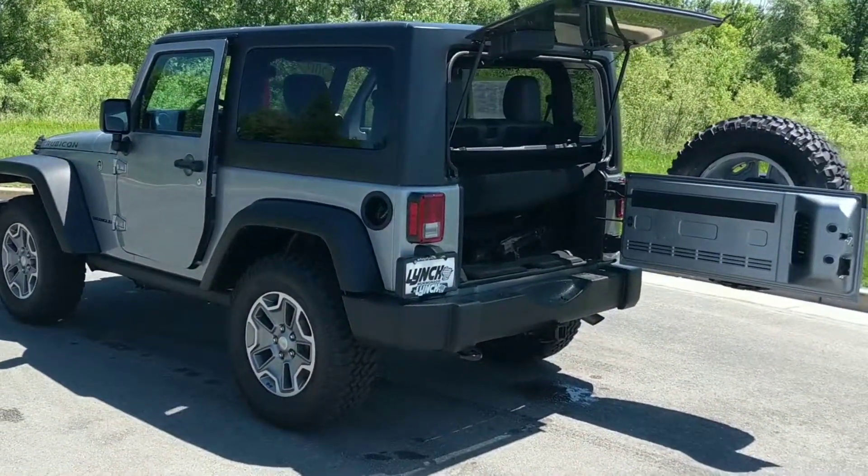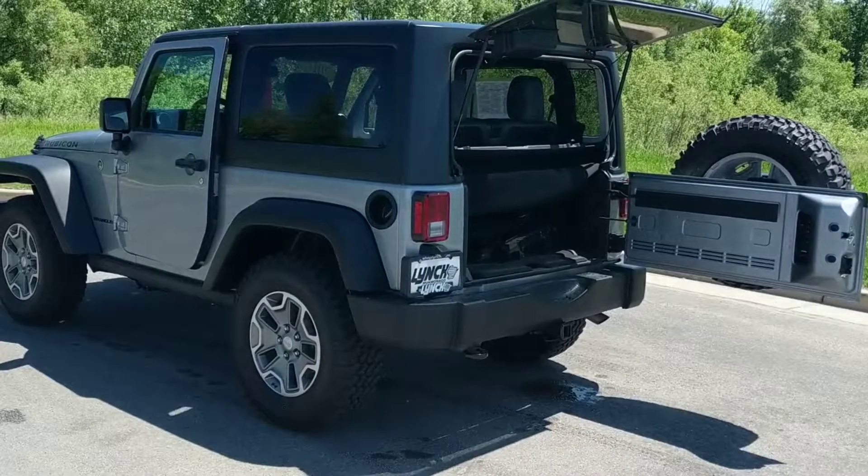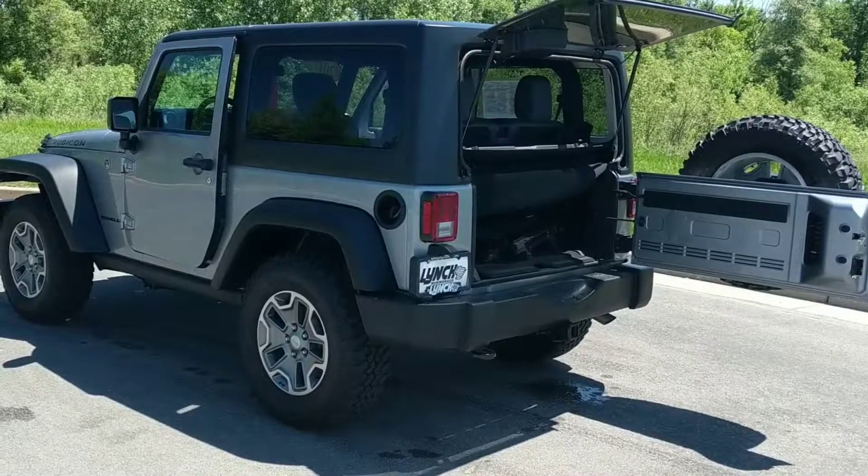This is our 2017 Wrangler Rubicon. If you have any questions, feel free to contact me.